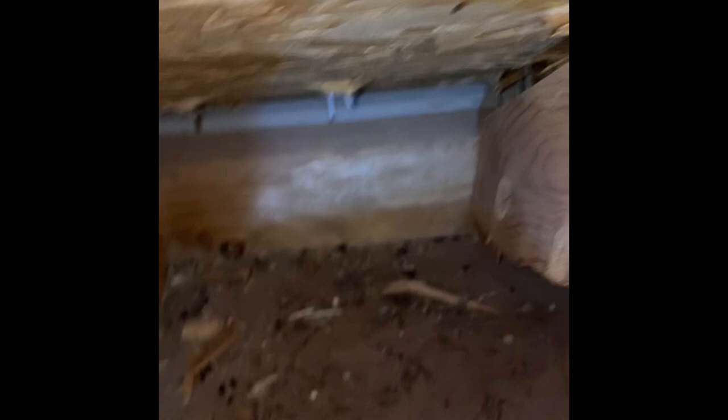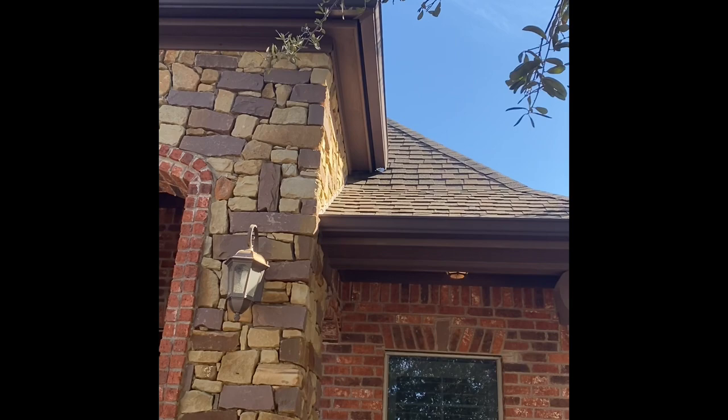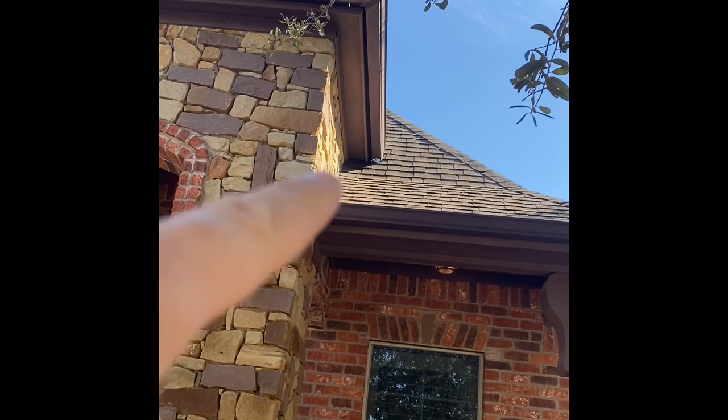Now we're on the outside. You can see here where the soffit comes down to the shingle — there's a gap right there. Also, the gaps in between the rock go behind that trim, which leads right up into the attic.